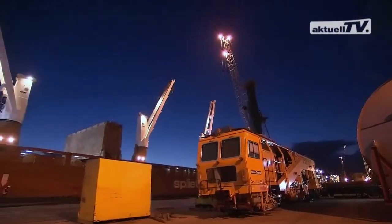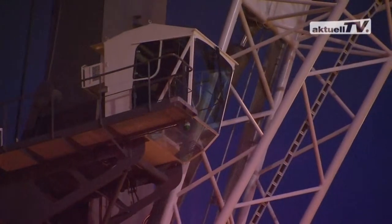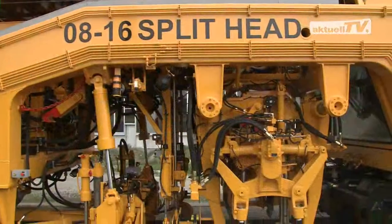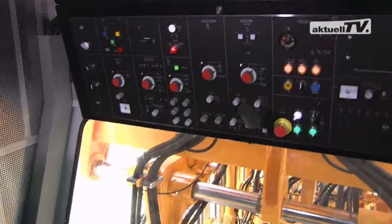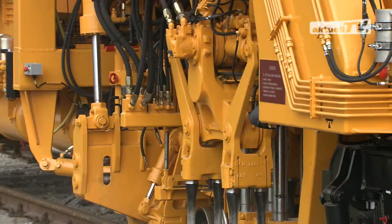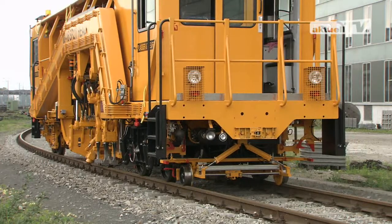Second example: the Plasser 08-16 split head. From an international perspective, this machine is the standard for track and turnout maintenance in this performance category. To date, over 100 machines of this model have been operating for many years in 22 countries, and more are continually being added. This is thanks to their basic concept: sturdy, reliable design, accurate results of the work performed, and versatile application.